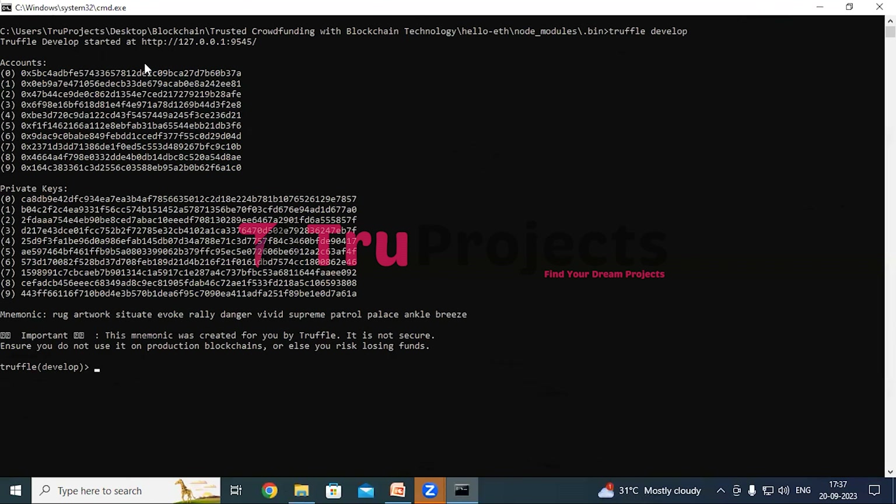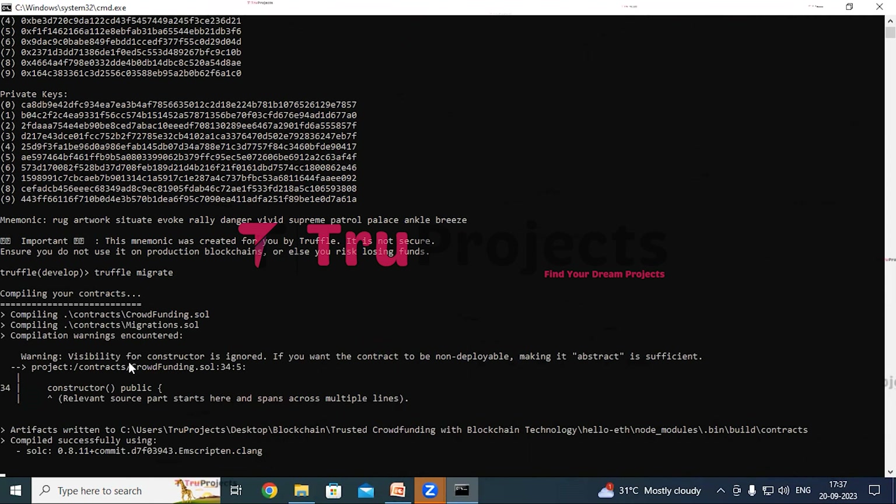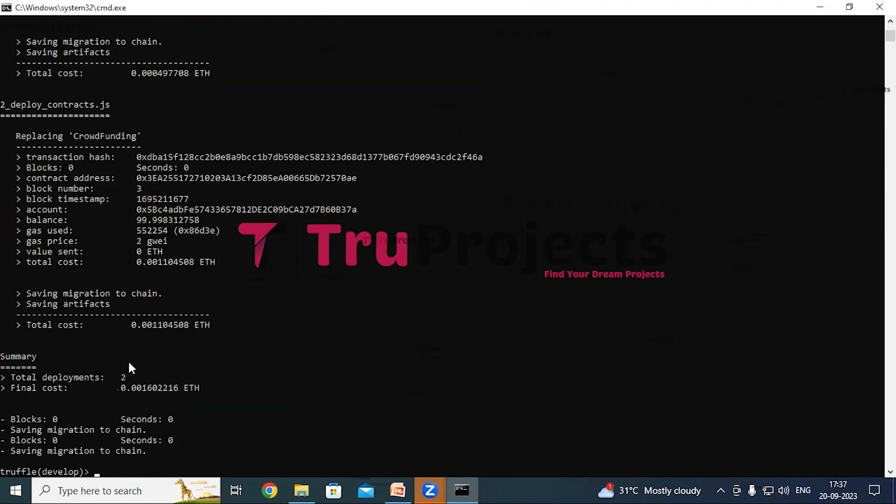Now execute the command 'truffle migrate' to compile and deploy the smart contracts. Truffle is the development framework for Ethereum that simplifies the process of compiling and deploying smart contracts. They are deployed on a blockchain network and can facilitate various transactions such as transferring tokens or managing digital assets. Once the migration process is complete, Truffle will provide a unique Ethereum contract address representing the location of the deployed smart contract on the blockchain. Here we can also see the gas used to execute the Solidity file and compile the smart contracts.